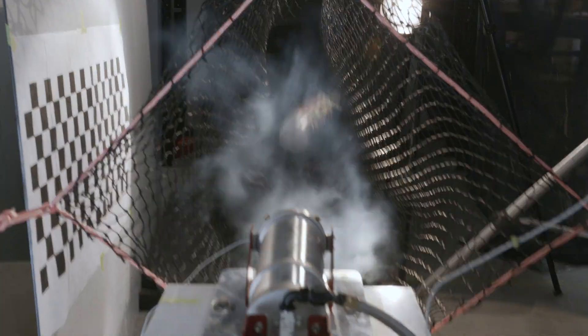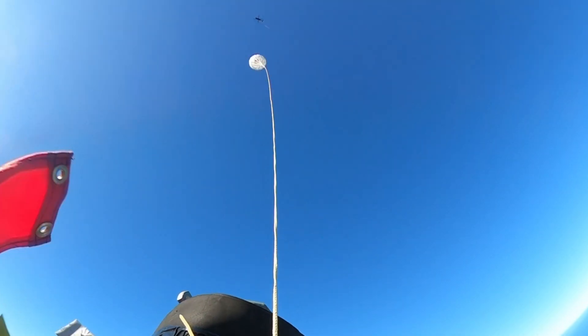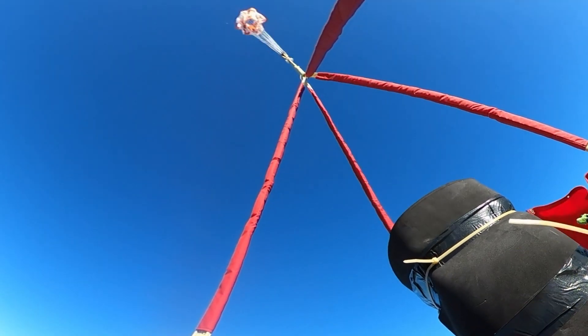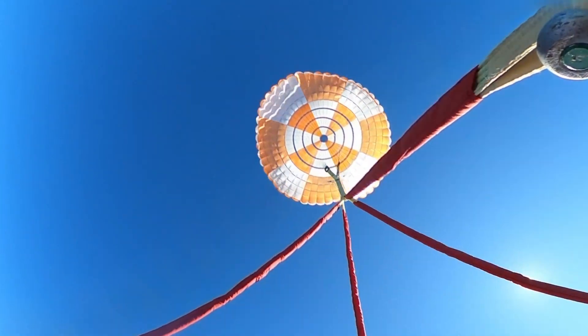Once we're down to about Mach 1.5, we'll activate a mortar which will deploy a drogue parachute. That will slow it down further, and then when we're down to two or three kilometers altitude, we'll extract the main parachute, which is a big 18-meter ring sail. That will slow us down to a fairly modest velocity of about 10 meters per second, where we'll take a splash in the ocean.